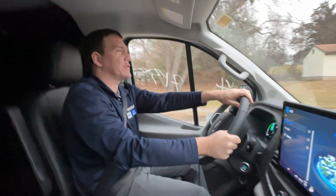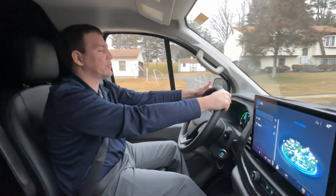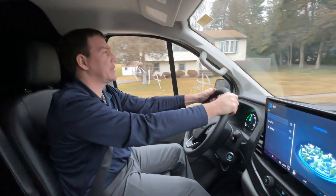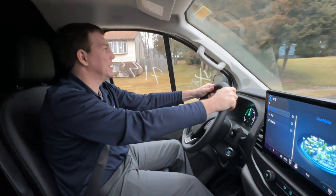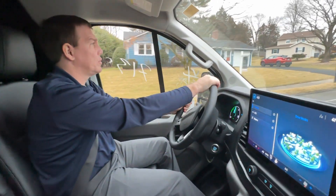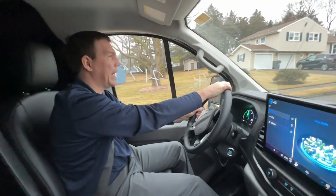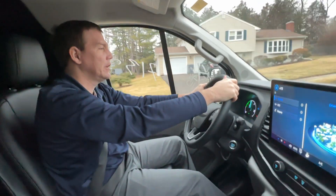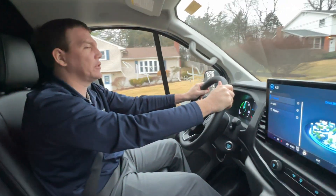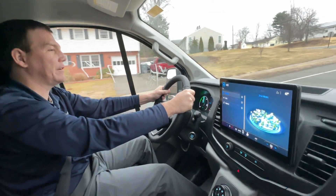Hey everybody, this is Josh over at Jengra's Ford and we are currently driving the Ford E-Transit. One of the things that I love about this thing is it is so smooth and it still has some road noise to it. The biggest complaint people have about electric vehicles is that they're a little too quiet — it feels a little unsettling. So Ford came back and said we're going to put a little bit of noise in there, just so you have the feel of the wheel as well as the sound of the vehicle.